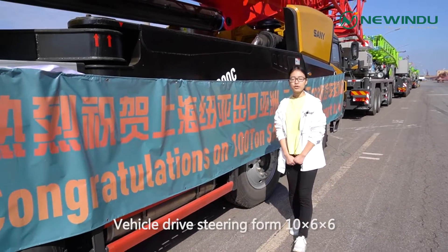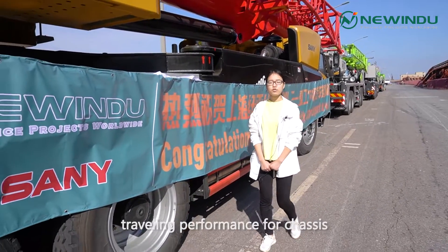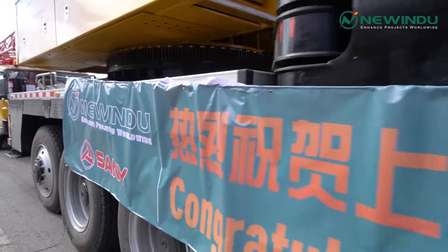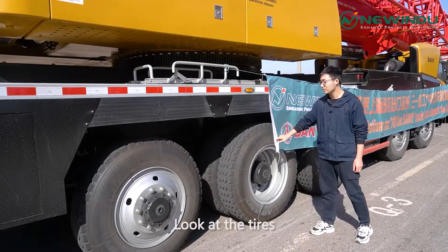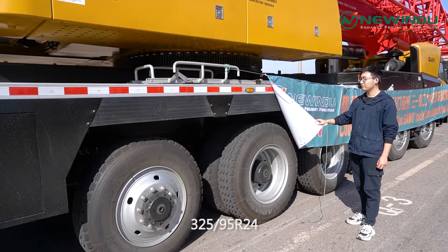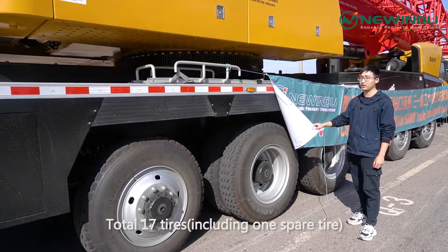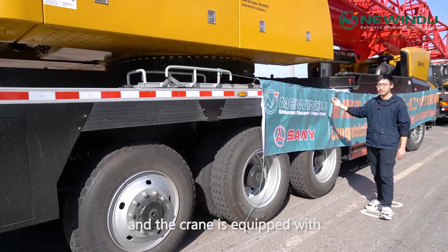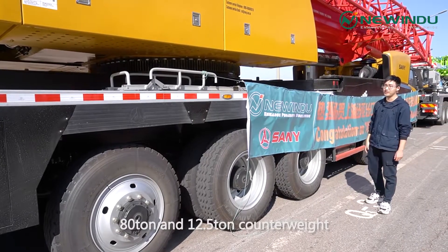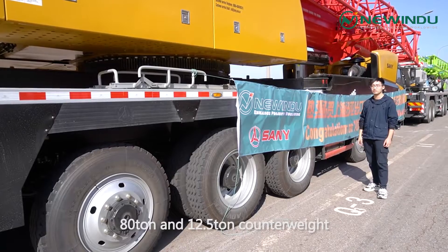The medium-core steel frame rating is 10.5.6, which provides more reliable performance for the chassis. The tires are 325/95R24, with a total of 17 tires including one spare tire. The crane is equipped with 8-ton and 12.5-ton counterweights.